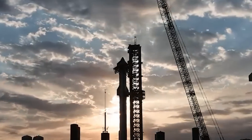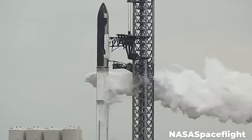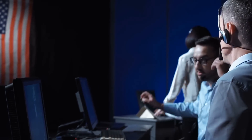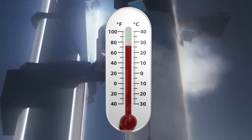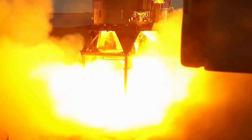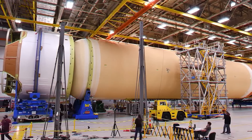As for the launch rehearsal, this is a specific test called the wet dress rehearsal — essentially taking the rocket all the way through the launch procedure and stopping just a few seconds before engine ignition. The point is verifying every single launch component of the booster and ship: both need to be fully fueled and energized, all temperatures in check, and all systems go for launch. This way, when the day comes to launch for real, there are no surprises. For an example of why the wet dress rehearsal is important, look no further than NASA's SLS.